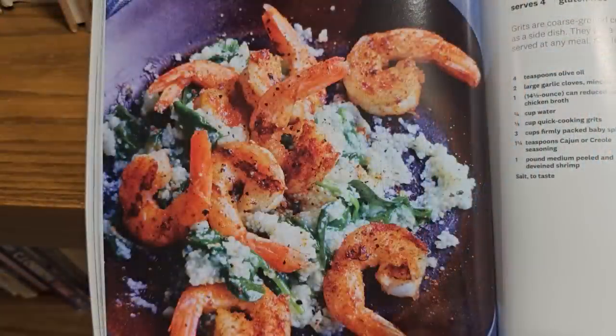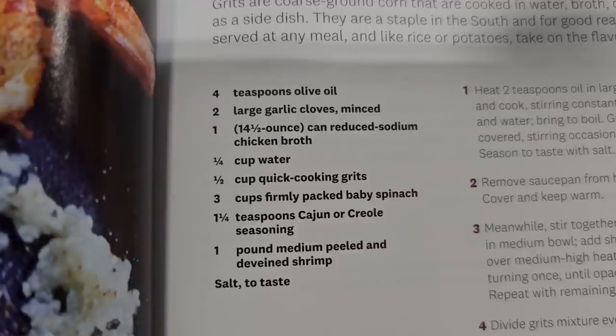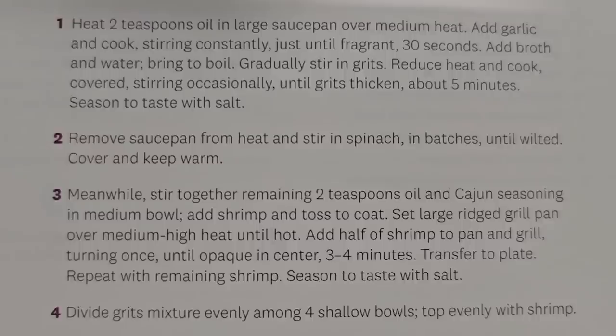I'm from the South so we eat shrimp and grits, and if you want to stop the video and write the ingredients down, here it is. You don't have to add Cajun or Creole seasoning — you could add your own seasoning and make it your own. Here are the directions on how to cook it. I think it's going to be delicious — I've had shrimp and grits before and I love it.